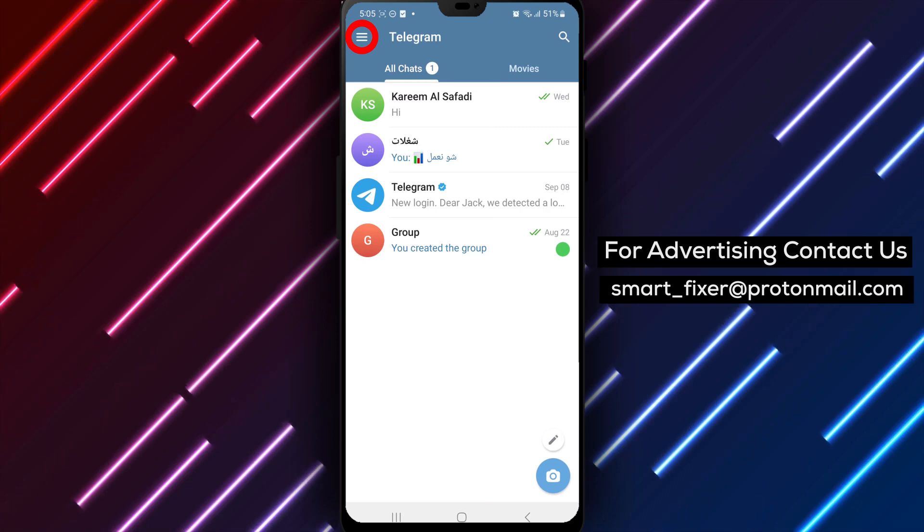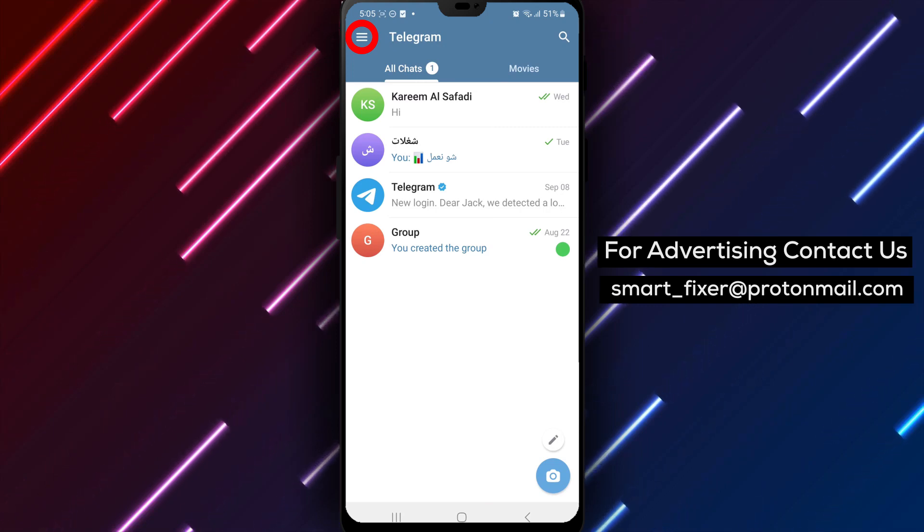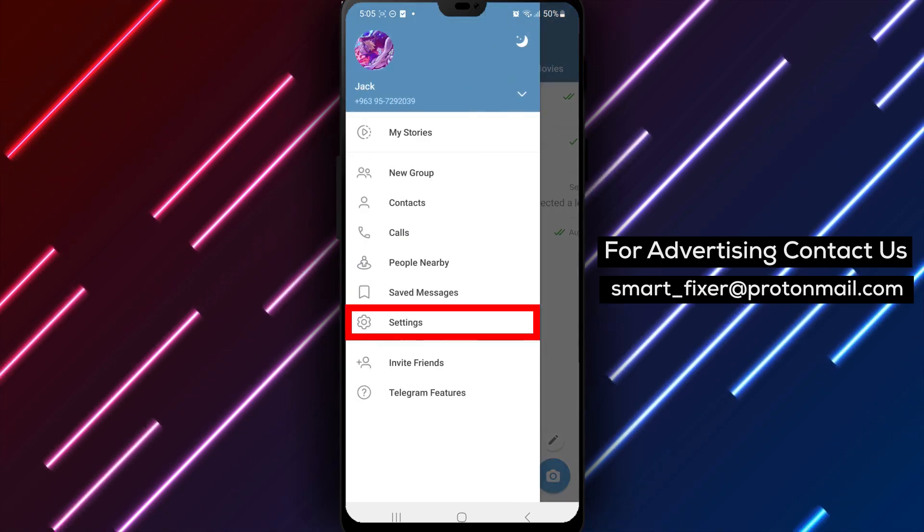Step 2. Once the app is open, locate the three stacked lines in the top left corner of the screen. This icon represents the menu. Tap on it to access the Telegram menu options.